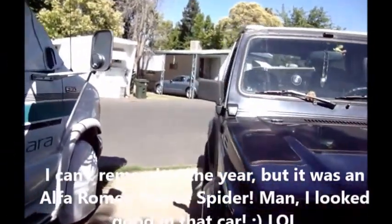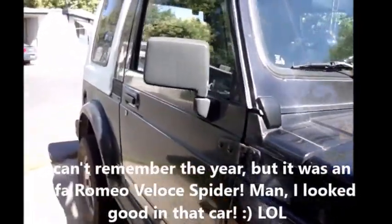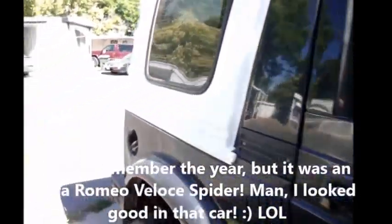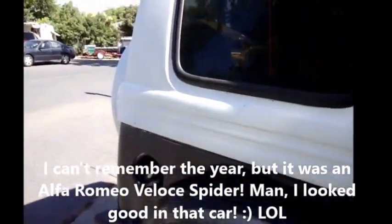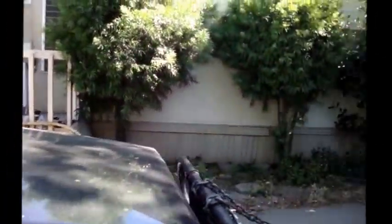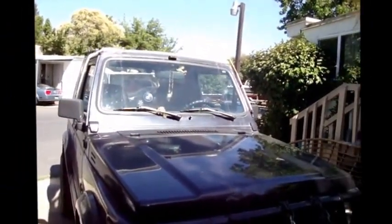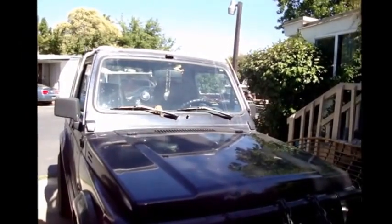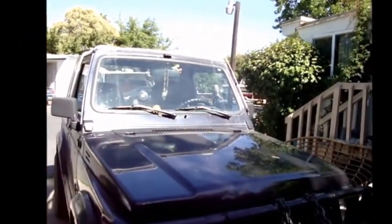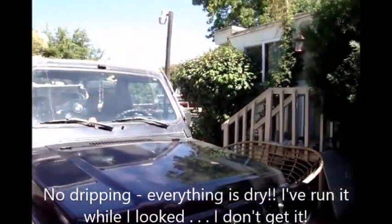I've been there, done that. So I really am not interested in having this car catch on fire, but I cannot for the life of me figure out where the smell is coming from. It is predominantly — if I roll the window down, it sucks it right in to the car. I thought maybe it was a gas line or something like that, but I have no idea. I've checked everything. There's nothing, no drips, nothing.